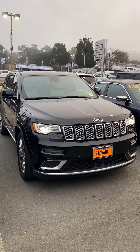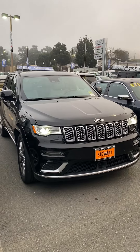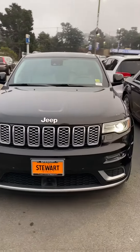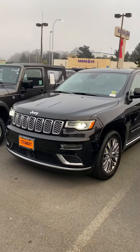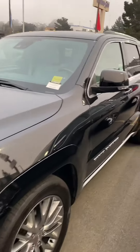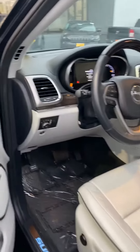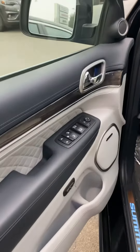Hey Joshua, how you doing? This is JV making this video from Stuart Chevrolet over here in Colma. I just wanted to make a quick walk-around video and show you the Grand Cherokee that you inquired about. I just wanted to show you the quality of the vehicle and show you that there's no major issues with it, so that way you can have a visual of the vehicle before you come in. It's pretty cool.